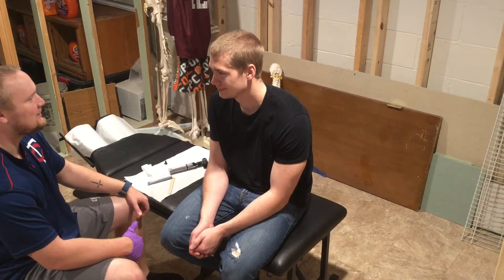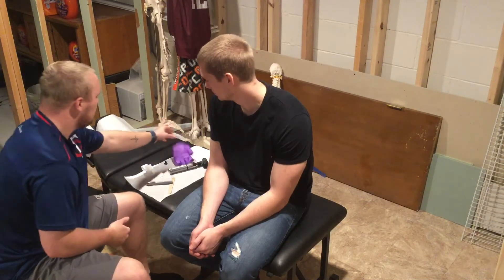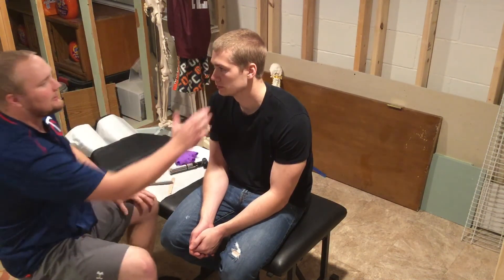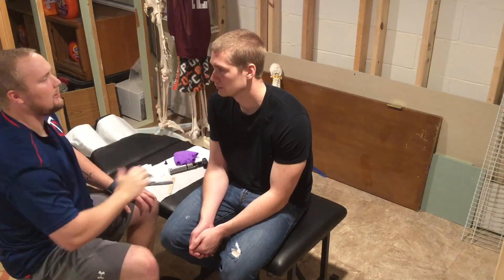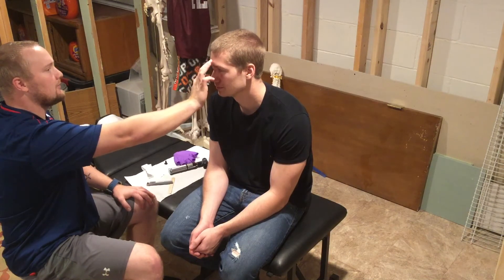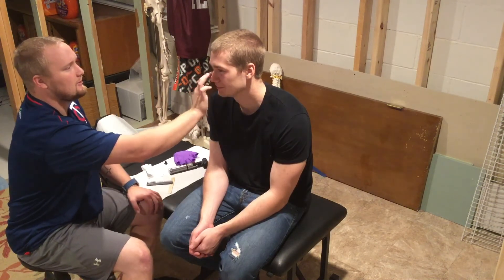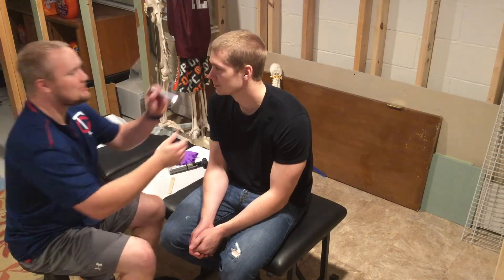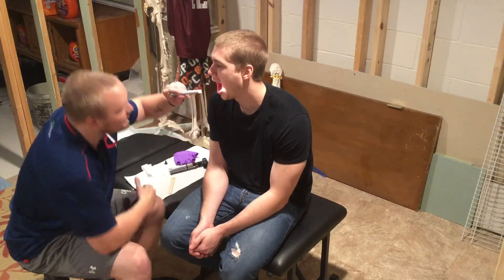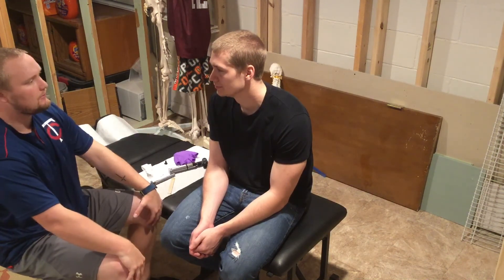I'm going to palpate the maxillary and frontal sinus areas, and then percuss those sinuses as well. Any pain with that at all? No, okay. I'm going to check the cheek area — it looks like a little linea alba on the right side, possibly from biting down when sleeping or eating.